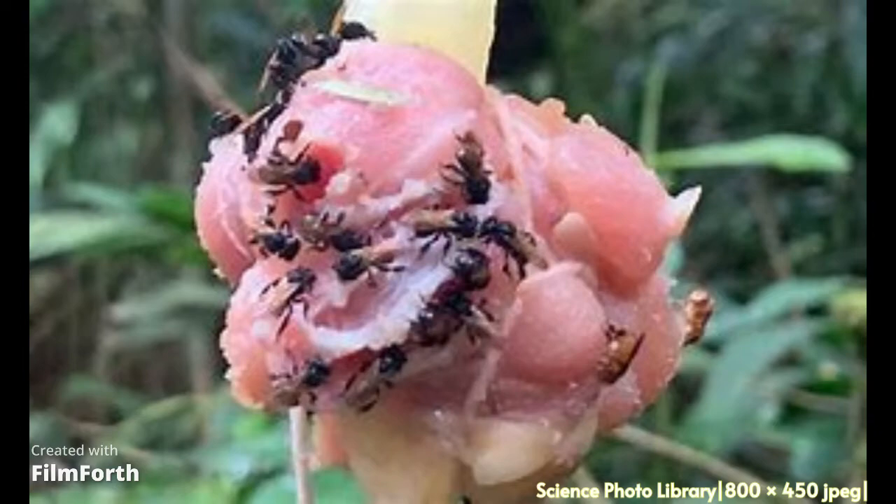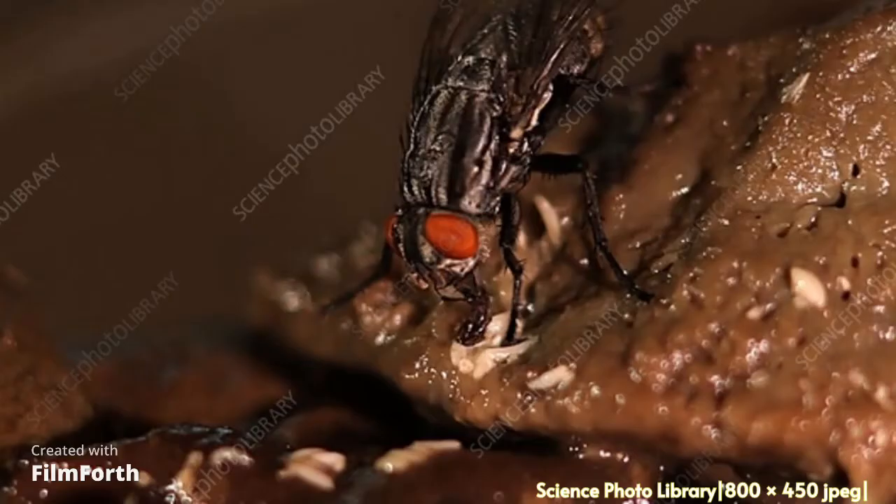Adult flesh flies drink animal fluid and may also visit piles of dung. Flesh flies are some of the first insects to visit dead animals. Their larvae or maggots eat the decayed animal as well as dead insects.